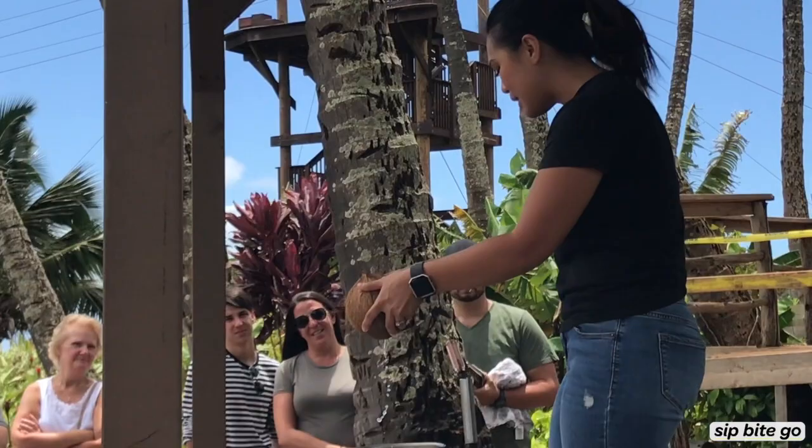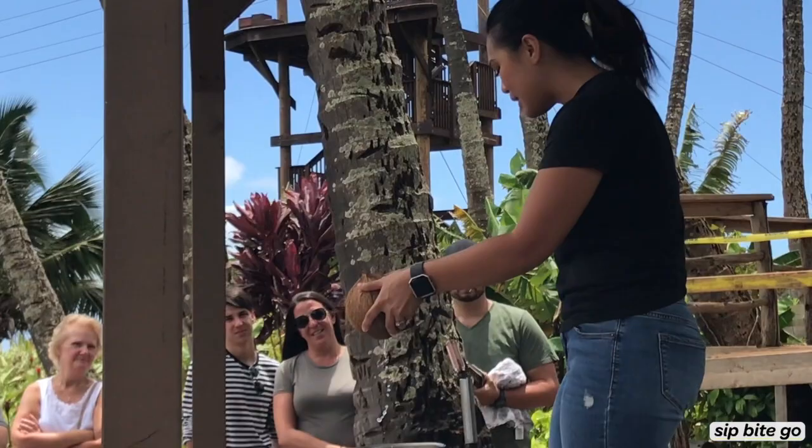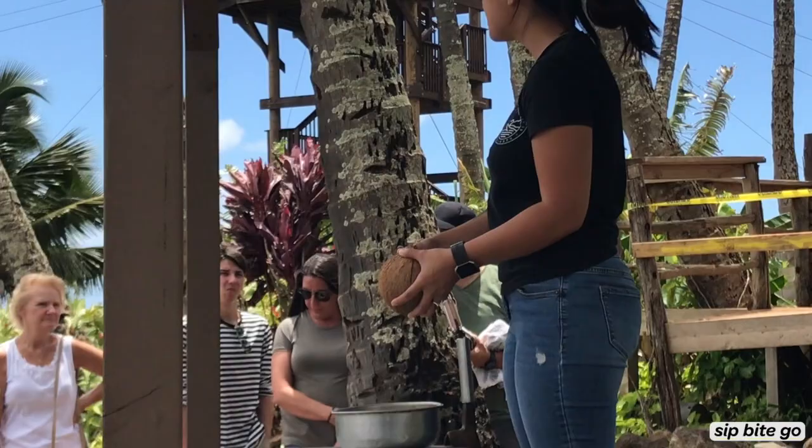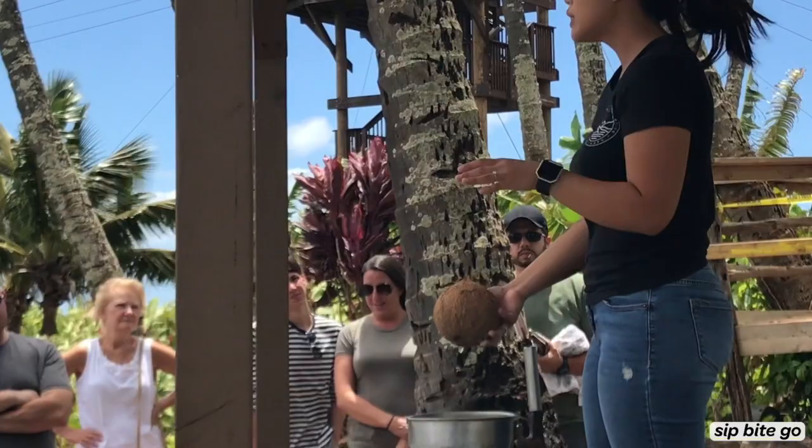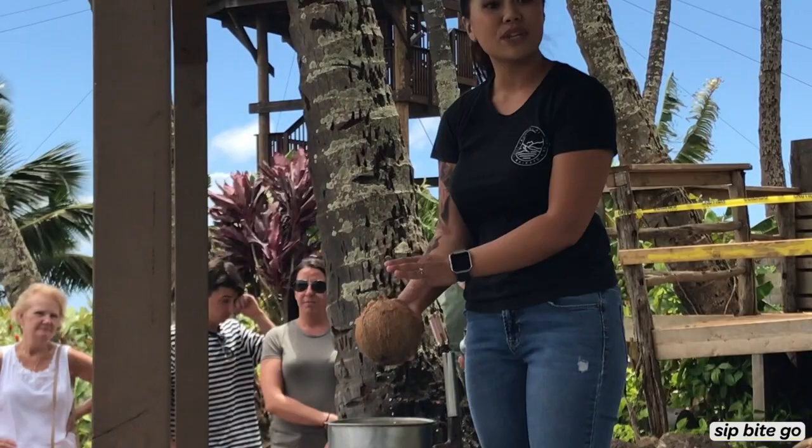When you do drink coconut water, it is from the green or the gold coconuts — the younger ones. They hold up to 16 to 20 ounces of fresh coconut water on the inside. Now the meat in the green coconuts is a bit thinner, with a texture like jelly — really soft. As it turns into a brown coconut like this, it's going to lose a lot of its water, but that's when it will gain a lot of the meat. So the meat is real thick and solid in these brown ones.